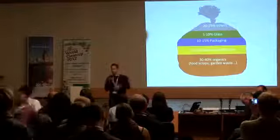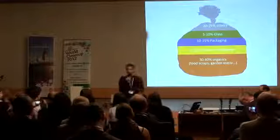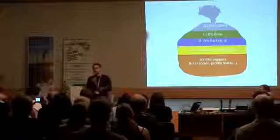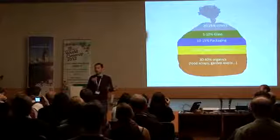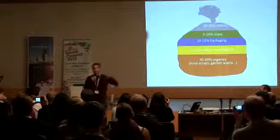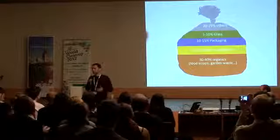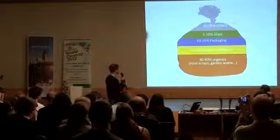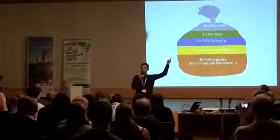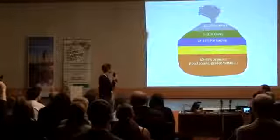If you go to India or the global south, the organic part can go up to 80 or 90%. Which means that if you separate it right, there's no waste there. What you have, actually, is potential compost — a soil improver. It can bring the health that your soils need, because we have deforestation and we need the carbon to go back to the soils, not to the atmosphere, because then it creates climate change. If you put it back in the soils, you don't have waste.